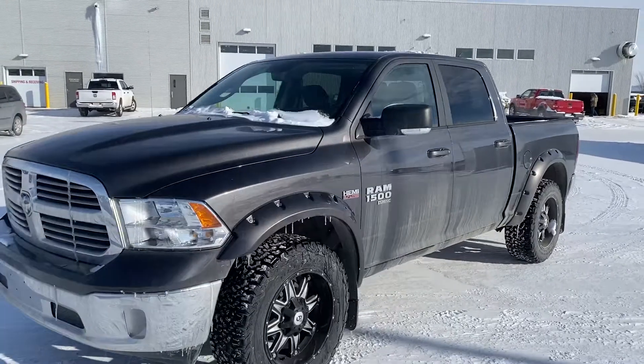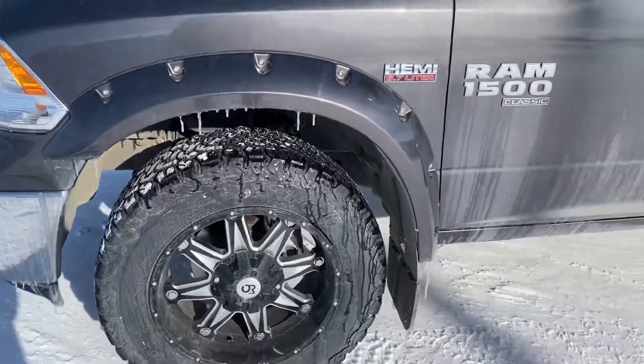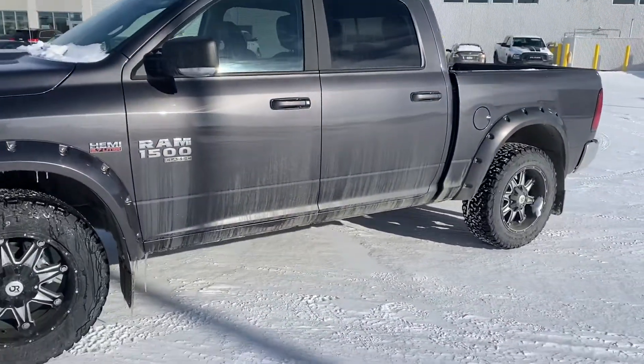Beautiful truck all the way around, really nice rims and tires. It does have a high quality 4-inch level kit.